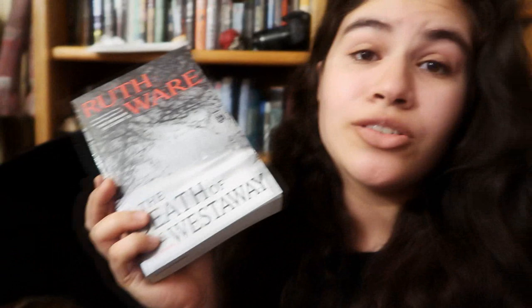The first challenge is to read a book with a house on the cover. The Death of Miss Westaway by Ruth Ware — there's a house right there, a big old mansion. I don't know anything about this but Ruth Ware wrote The Turn of the Key, which I loved, so I'm hoping for a good thriller. I think I could read this in a day if I sit down and truly try.